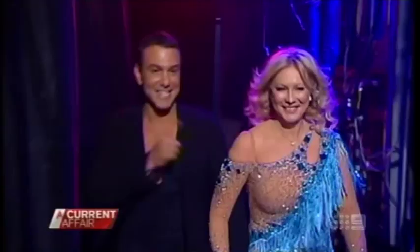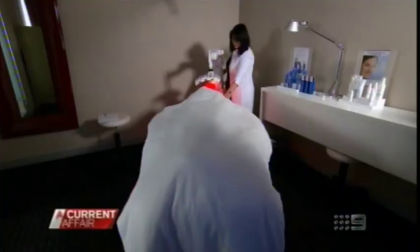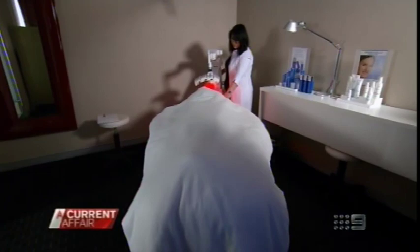I think she looks really healthy, she looks really natural. Her face moves — it's just perfectly normal and I think that's the advantage. The other advantage for someone like Kerri-Ann is that the treatment itself is very quick. One session takes 20 minutes and there's no downtime.